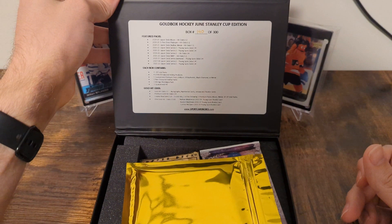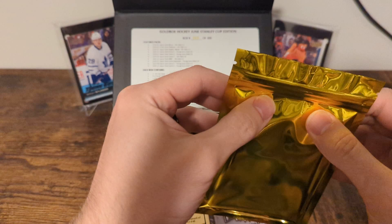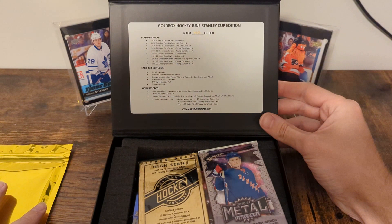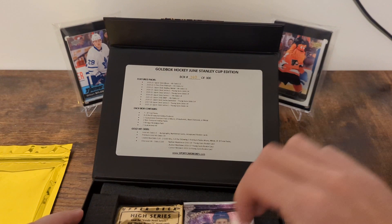It is the June one. This is box number 140 out of 300. We've got the gold hit — feels thicker, so that's not going to be one of the three main attraction hits, which are a Nathan McKinnon Young Gun, an Austin Matthews Young Gun, or a Connor McDavid Young Gun. And then we get seven or eight packs. We can already see one of them is the Skybox Metal Universe, which I've never opened. So you get a vintage nostalgia pack.